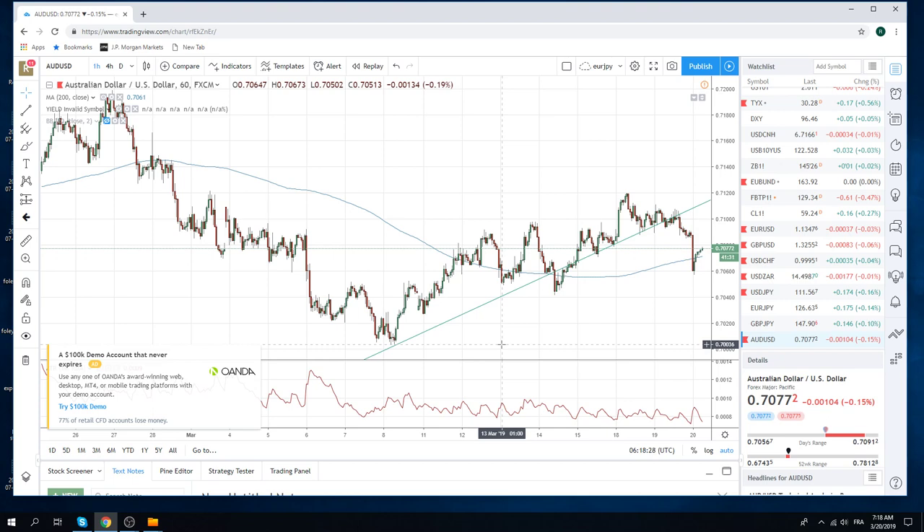Everything seems to be caught in these small ranges, so it doesn't really pay to get short near the lows hoping that it breaks out of the range, or long near the highs hoping it breaks out, because nothing's really breaking out of ranges here.